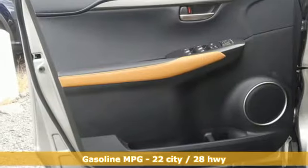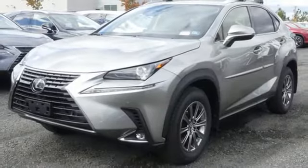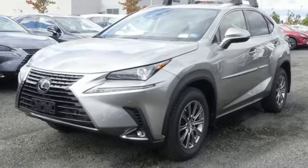Automatic transmission, electronic shift on the fly, smart device navigation, power heated mirrors, dual zone climate control.